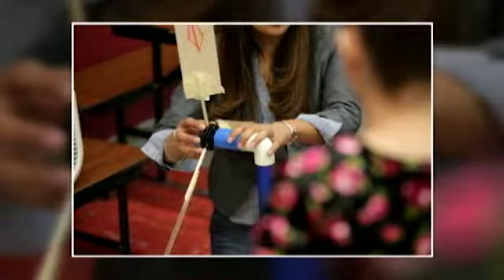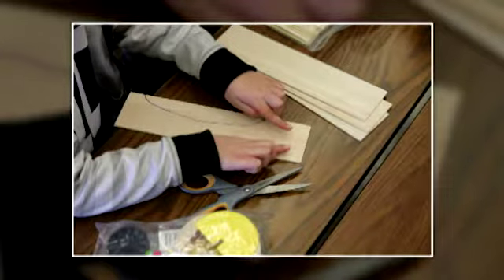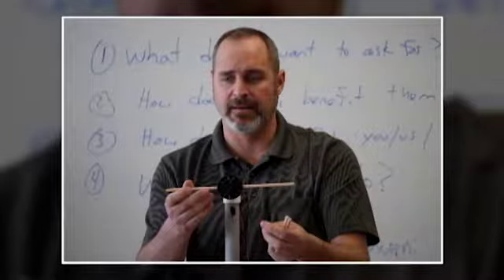GE offered to have their engineers come in and give a presentation, and they brought in all the materials so the whole 4th grade could do it in groups of three. So even though the whole 4th grade all got to do it, they all got to make their wind turbines in groups. Then we said, okay, you've done this in school — now do you want to take it further to the competition?